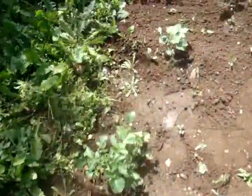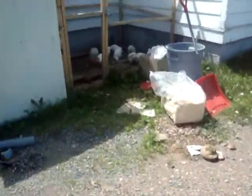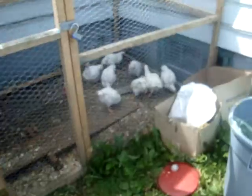Potatoes, potatoes, potatoes. And chickens, which are looking pretty tasty.